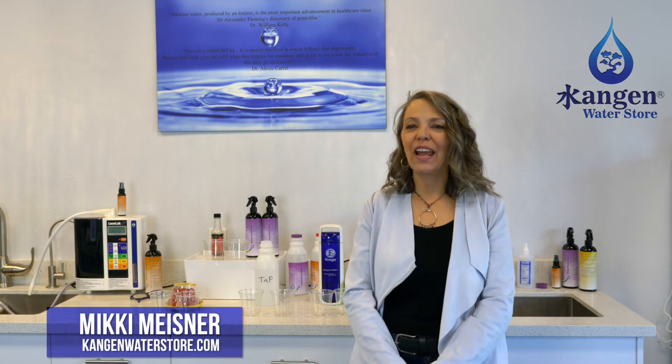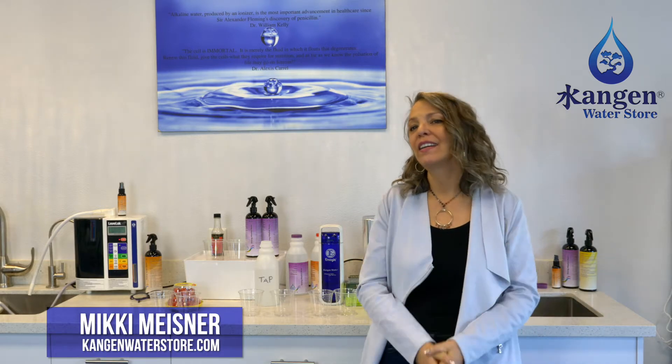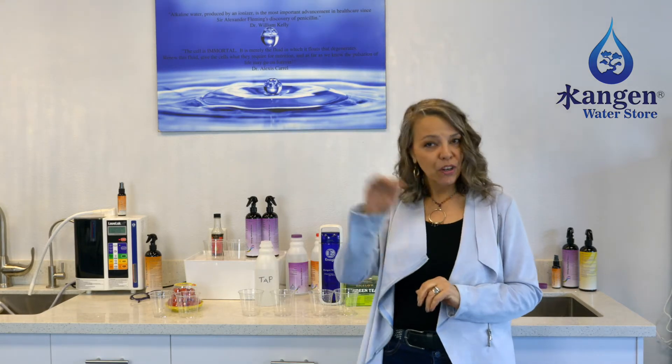Top of the morning to you. Mickey Meissner at the Kangen Water Store, welcome to Tuesday Water Talk. We wanted to talk about micro-clustering today — each week we're going to go over one of the seemingly magical properties of the water. I'll give you guys a few minutes to get on and get situated. Hashtag live if you're watching live, hashtag replay if watching the replay. Put your comments below and feel free to ask any questions.